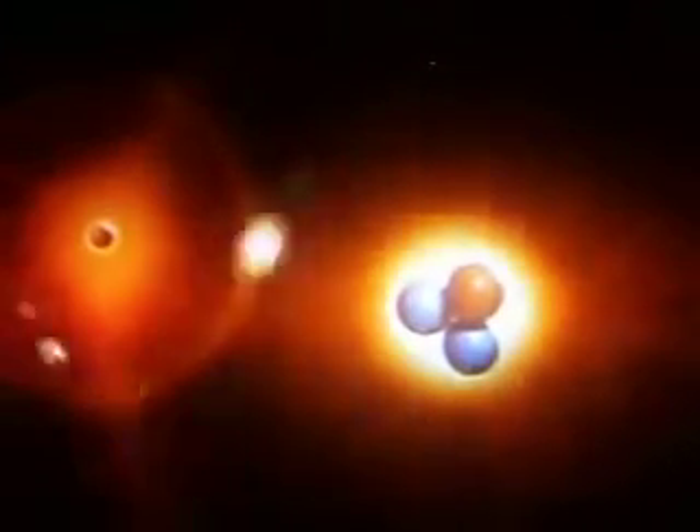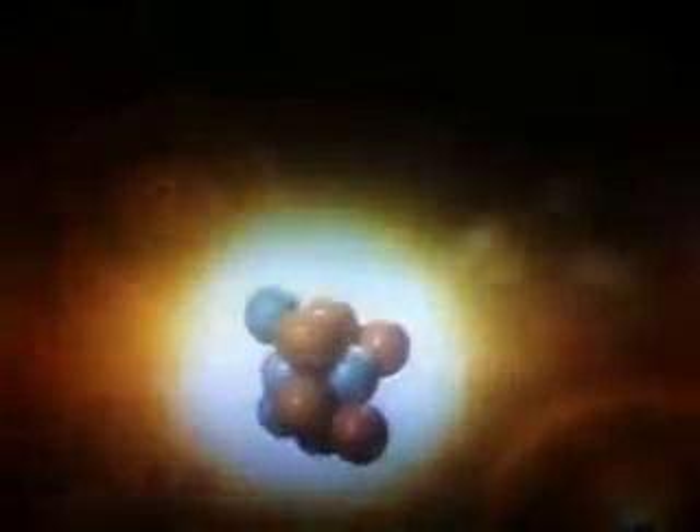Just a single proton with one electron, along with a little bit of helium. Living chemistry requires more complex building blocks: carbon, oxygen, iron, and the rest. But if they didn't exist in the early universe, where did they come from?